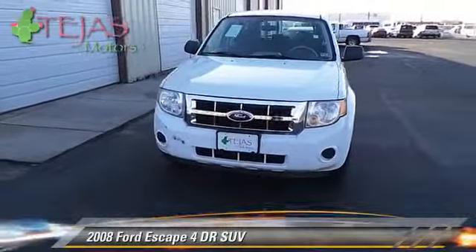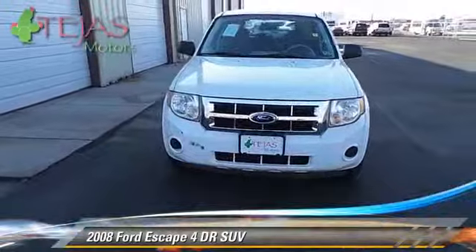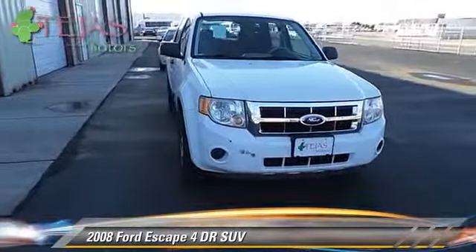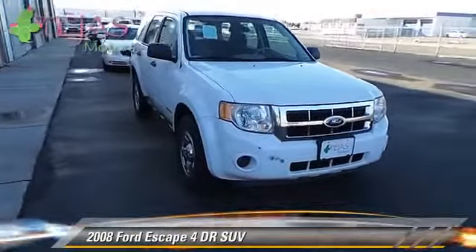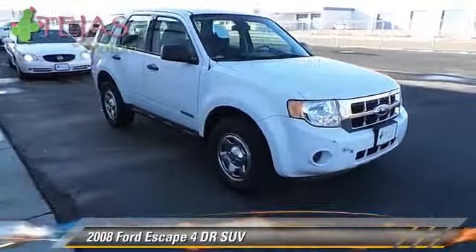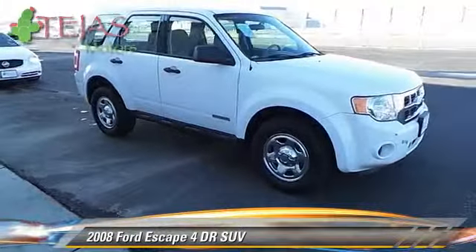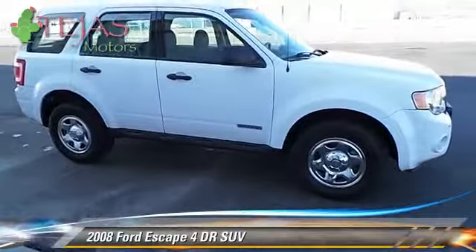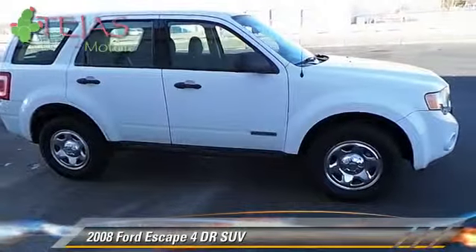With an automatic transmission, this Sport Utility Vehicle is well equipped. This Ford features front wheel drive and tilt wheel. Safety features include dual front airbags and stability control. Comfort and convenience features include power windows and keyless entry.